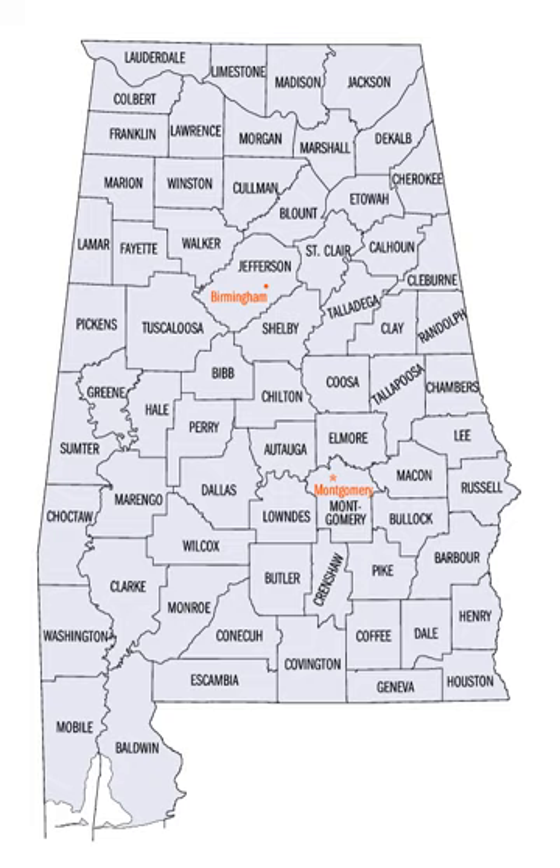Alabama was admitted to the Union as the 22nd state in 1819. The Alabama State Legislature formed additional counties from former Native lands as the Indian Removal Act took effect and settlers populated different areas of Alabama.